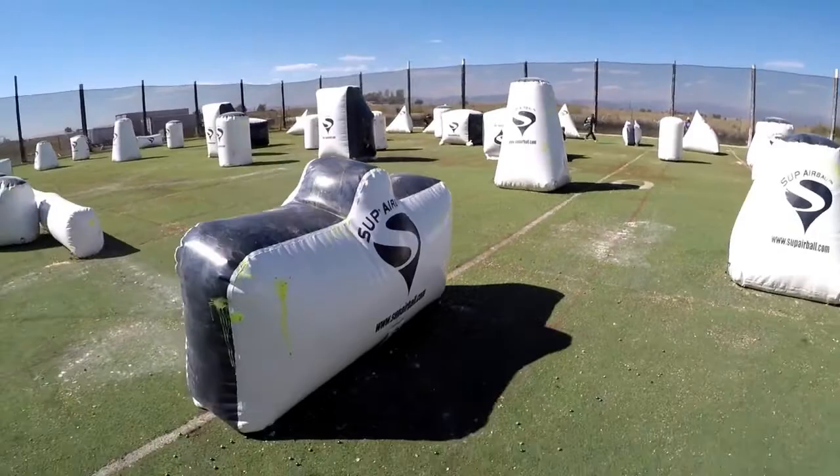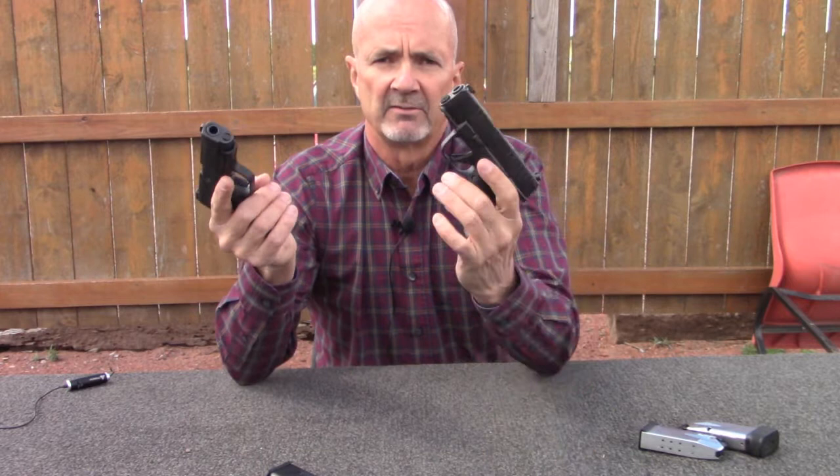Brian's paintball team won a Colorado paintball championship series in 2018. When the targets are shooting back, they are a couple of the best gunfighters I've seen. One day while I was watching Brian's team compete, Brian won two two-on-ones and a one-on-one to help carry his team into the day's finals. So let's see what they have to say about Sig P365 versus Springfield Armory Hellcat.